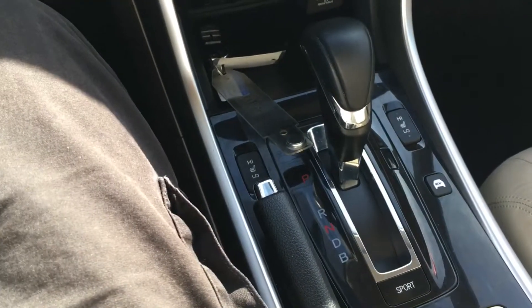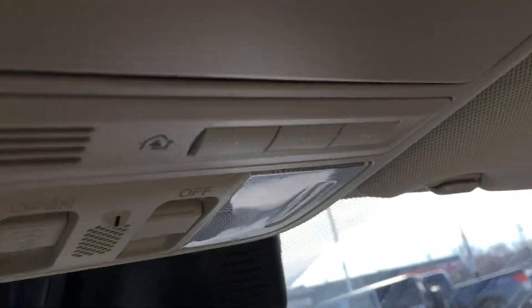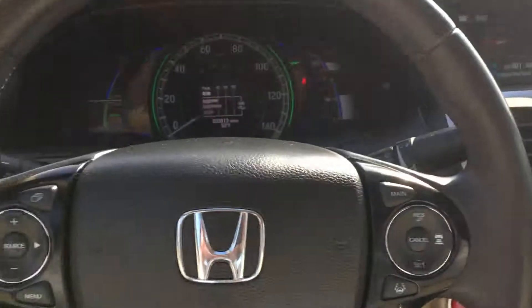It's really been kept extremely well. Automatic dimming mirror, you can program your garage door openers in, and it has a sunroof. This is a great one.